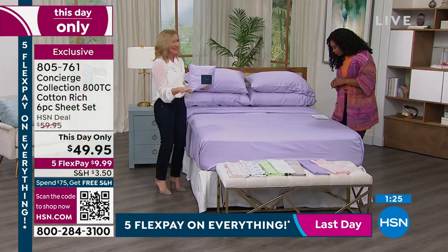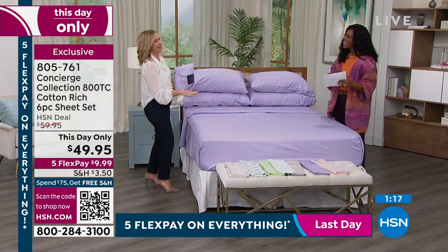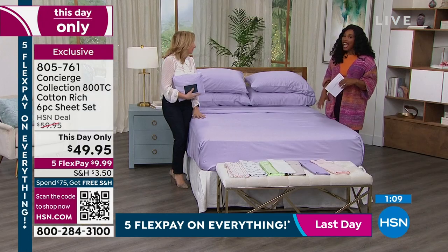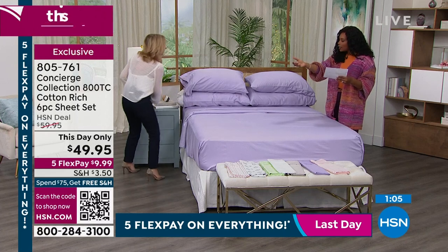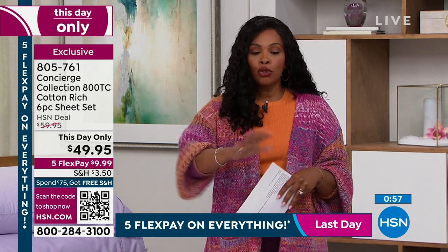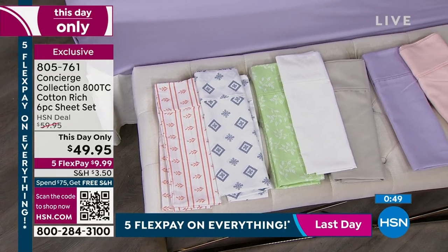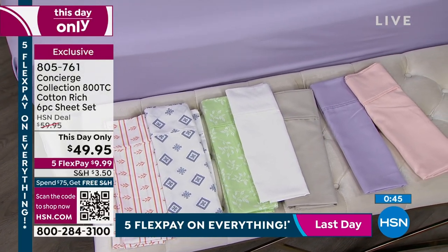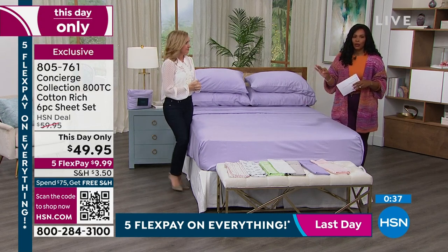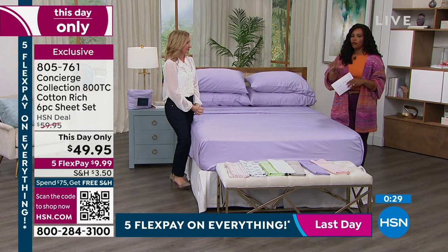And you can see just how pretty the lilac looks. We have a This Day Only price of $49.95. And if you're getting a brand new HSN card, you can save $40 on a single item when you open one today — that would make this set $9.95 for you. You can call us, shop on HSN.com, or use the QR code. So you can't go wrong — it's a great price no matter what.